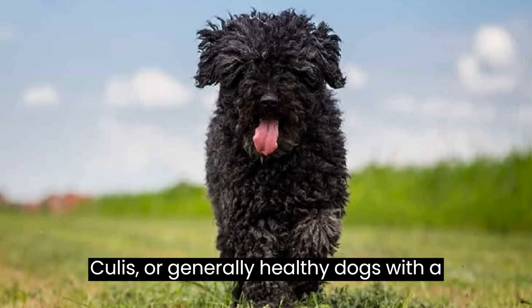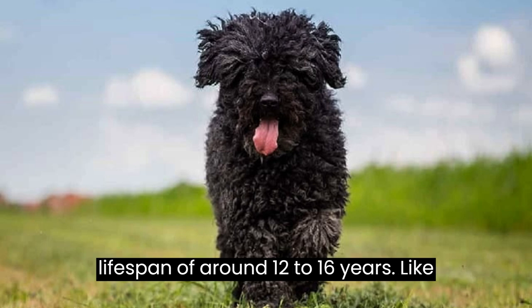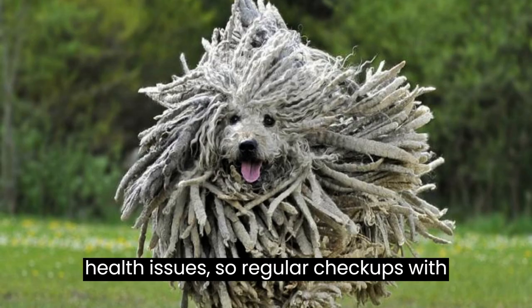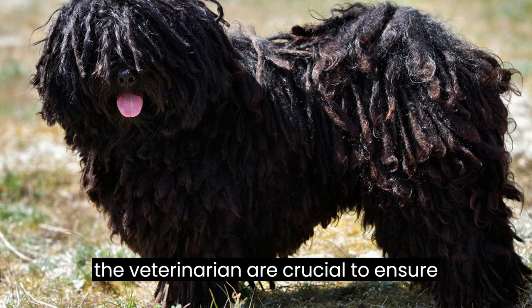Fact number nine: Pulis are generally healthy dogs with a lifespan of around 12 to 16 years. Like all breeds, they can be prone to certain health issues, so regular checkups with a veterinarian are crucial to ensure their well-being.